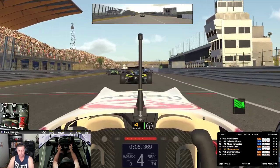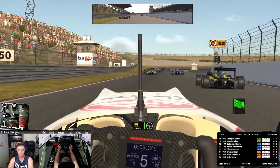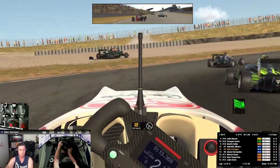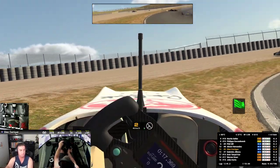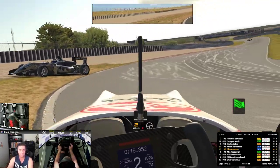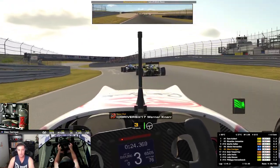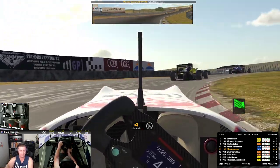Ten minutes remaining. Ten minutes. Nice and clean place. Blue flag. Par right, hold your line. Clear to the right. Three wide, two right, clear right. That's what we were expecting.